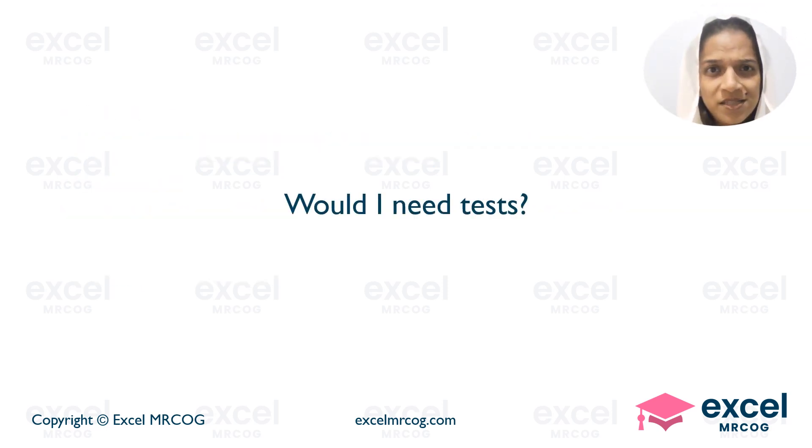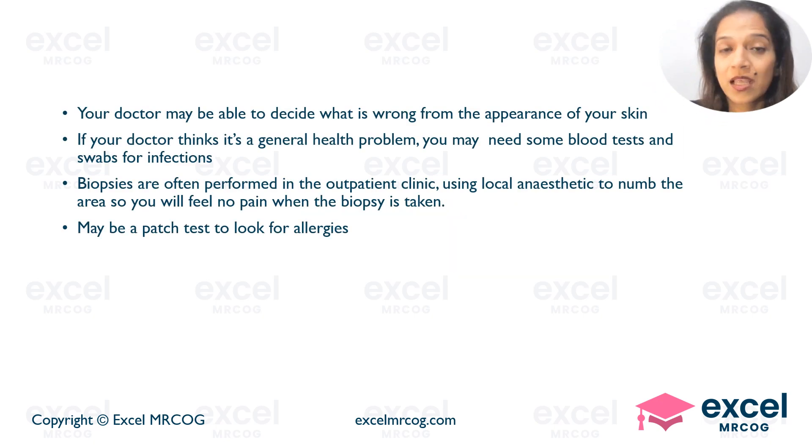Would I need any specific tests, Doctor? Your doctor may be able to decide what is wrong from the appearance of your skin. If your doctor thinks it's a general health problem, then they may ask for certain blood tests or swabs for infections. Biopsies are performed in the outpatient clinic under local anesthesia in order to numb the area so you don't feel pain. A patch test may be requested in case an allergy is suspected.